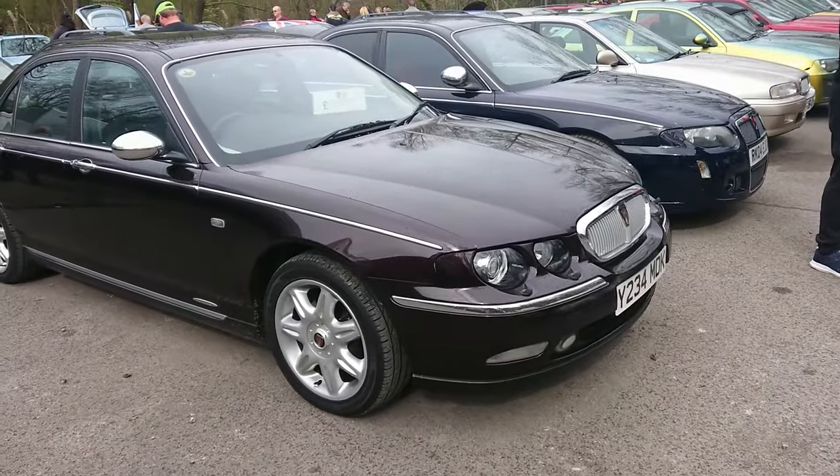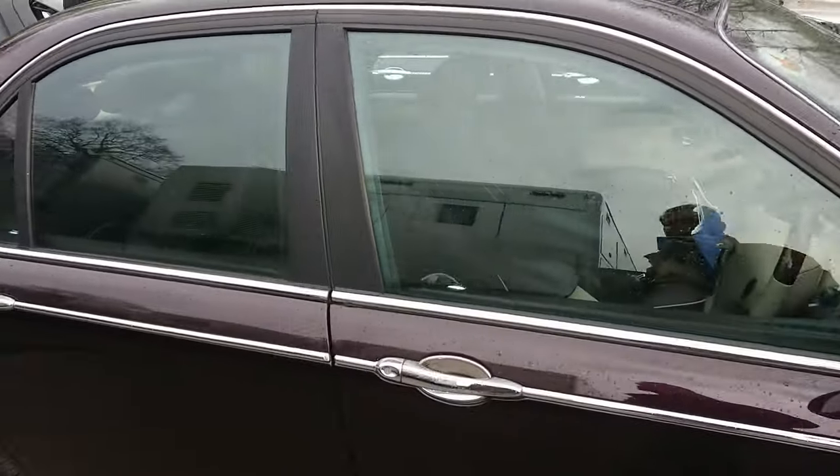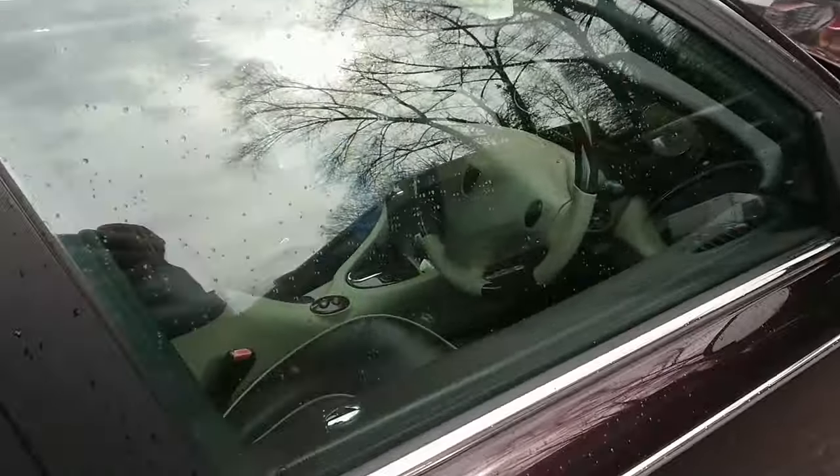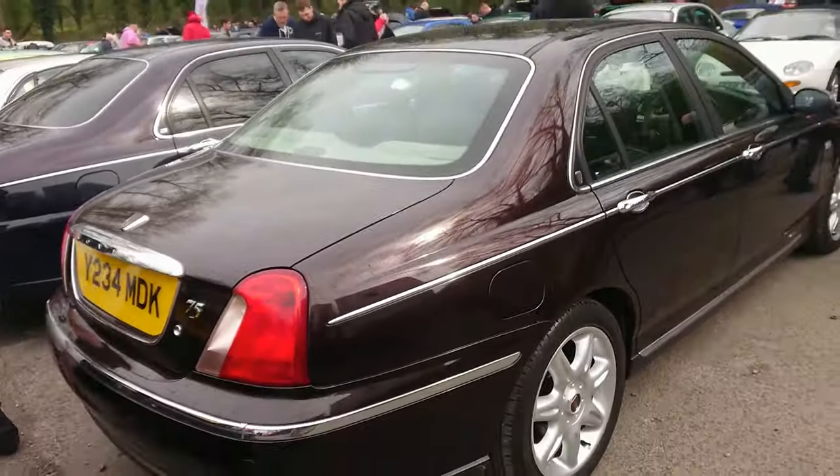Oh, this is very nice — a 2175. This is like a sort of Connoisseur SE or something. It's in a very, very nice condition — it's got like a sort of plum-coloured interior. Unfortunately the raindrops make it difficult to see inside, but there's something we can do about that sort of thing.